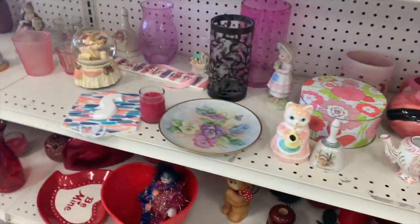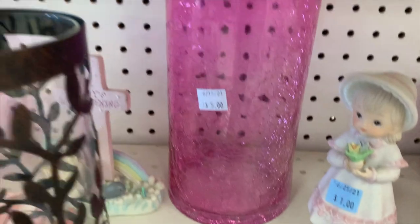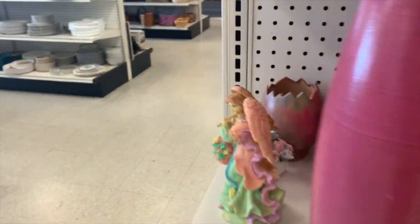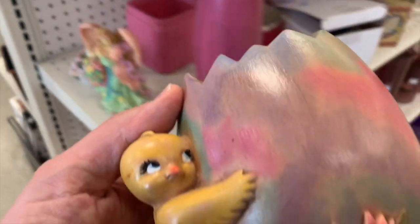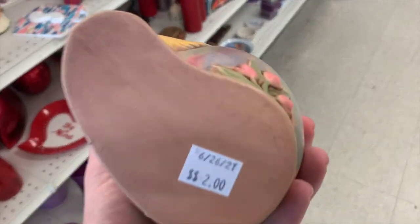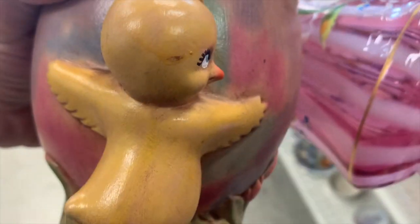Goodwill is very interesting in how they do things. Got some crackle glass — purple crackle glass back there. Oh my goodness, what is this? What did I find here? $2 on that. That's an interesting one. Let me go get my pink vase before somebody else buys it. I think I'm going to buy that.